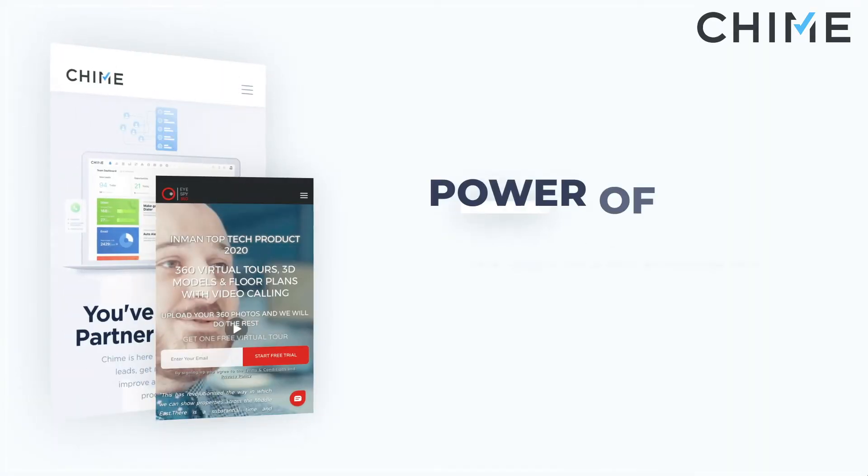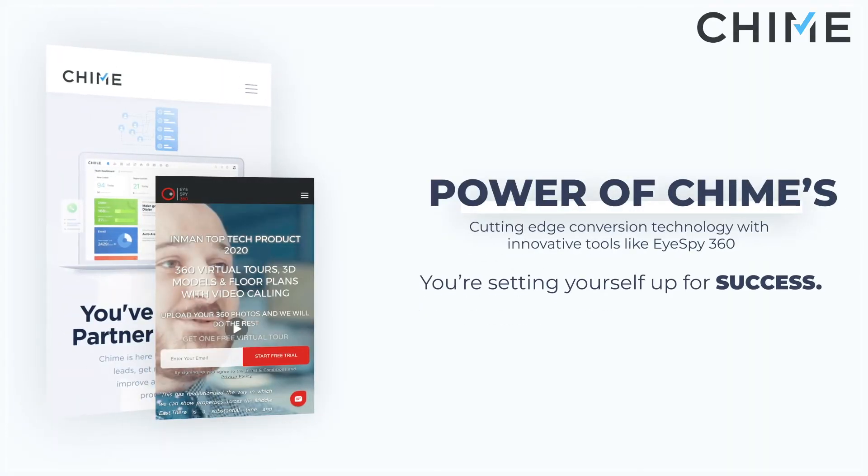CGI 360, yet another feature of iSpy 360, gives you and your client the ability to picture developments before they've even left the drawing board — perfect for a new construction situation. When you combine the power of Chime's cutting-edge conversion technology with innovative tools like iSpy 360, you're setting yourself up for success.